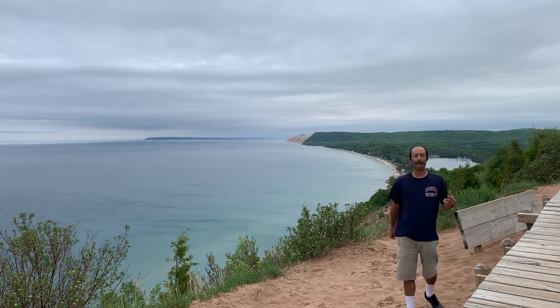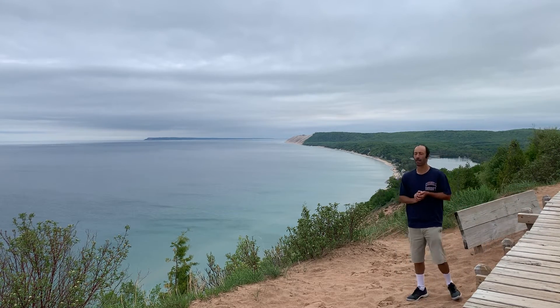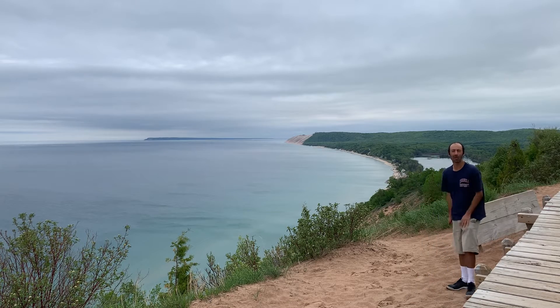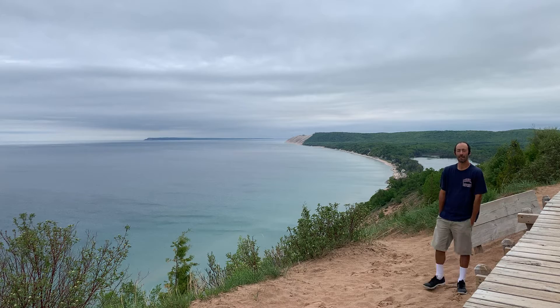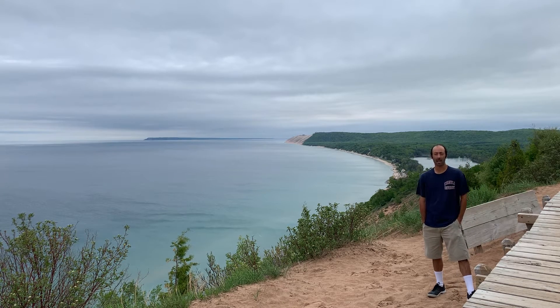Here I am at Empire Bluff Trail. It's right at the start of Sleeping Bear Dunes National Lakeshore. It's a simple, easy pathway — a mile and a half round trip.